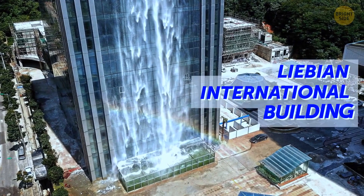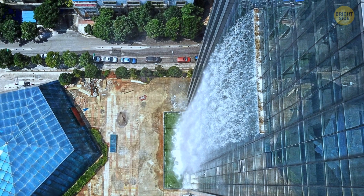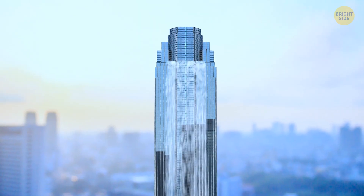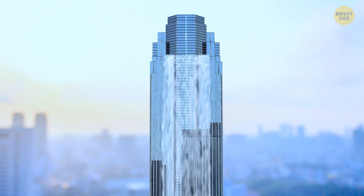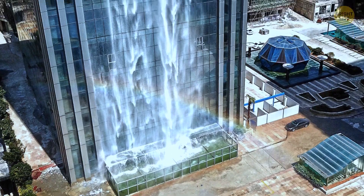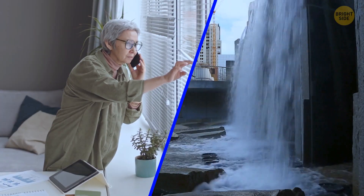The Libyan International Building features one of the world's tallest artificial waterfalls running right down its side. No worries — they only turn it on on special occasions, and it uses a mix of recycled tap water and rainwater. When it started running for the first time, the non-informed locals even reported a huge water leak.